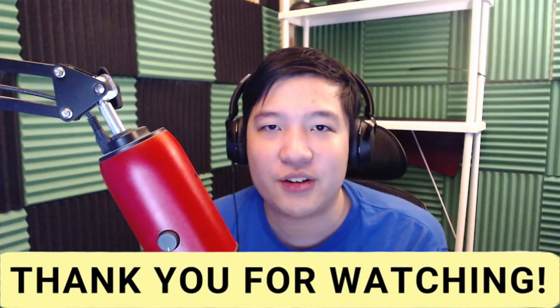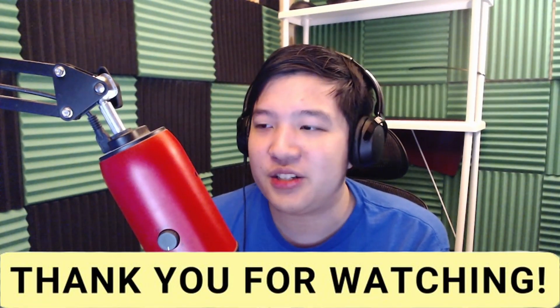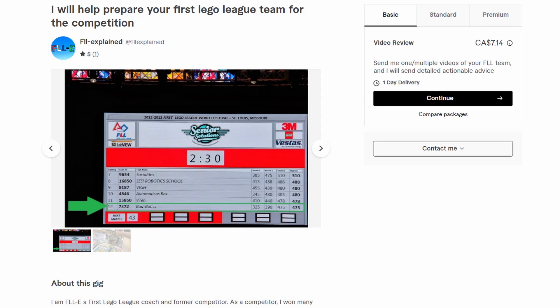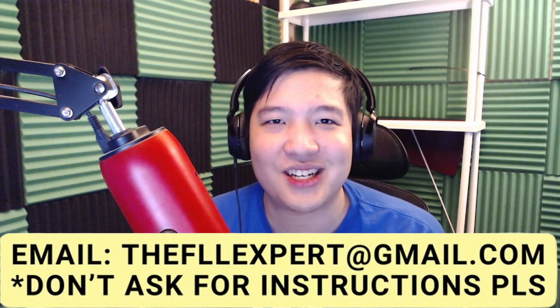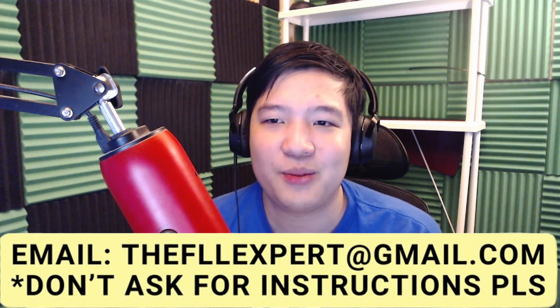Thank you for watching this video. Please feel free to leave a like on the video, subscribe to the channel, and share it with your friends. If you want to hire me on Fiverr, you can check me out there, or if you don't want to pay Fiverr fees and want the same services, send an email to the email address listed below.